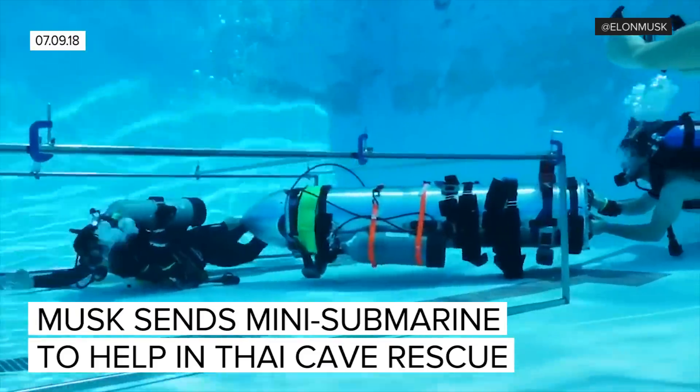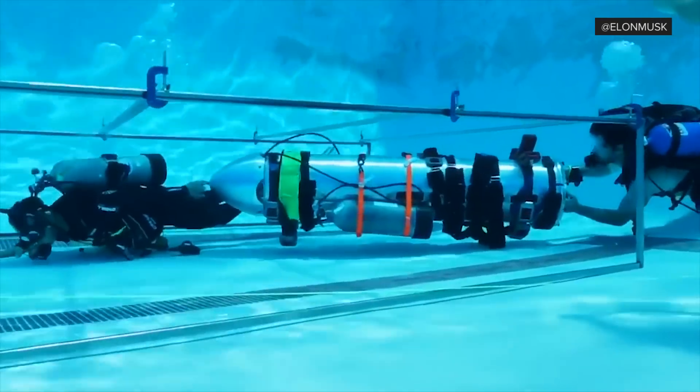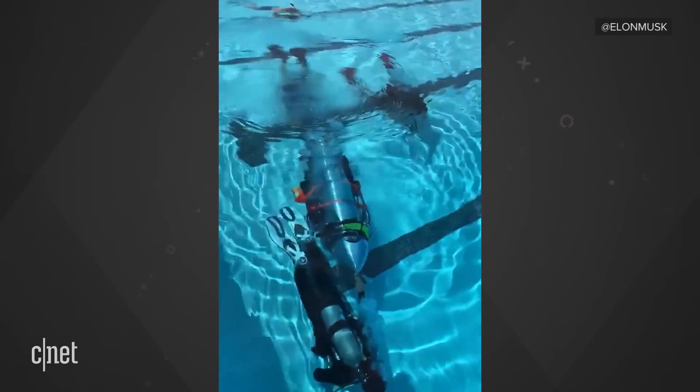Billionaire entrepreneur Elon Musk has a method to save the Thai youth soccer team trapped in a cave. It involves a kid-sized submarine — a tube made from SpaceX rocket parts. Musk has been sharing video of this pod being tested in a pool at a high school in Los Angeles.